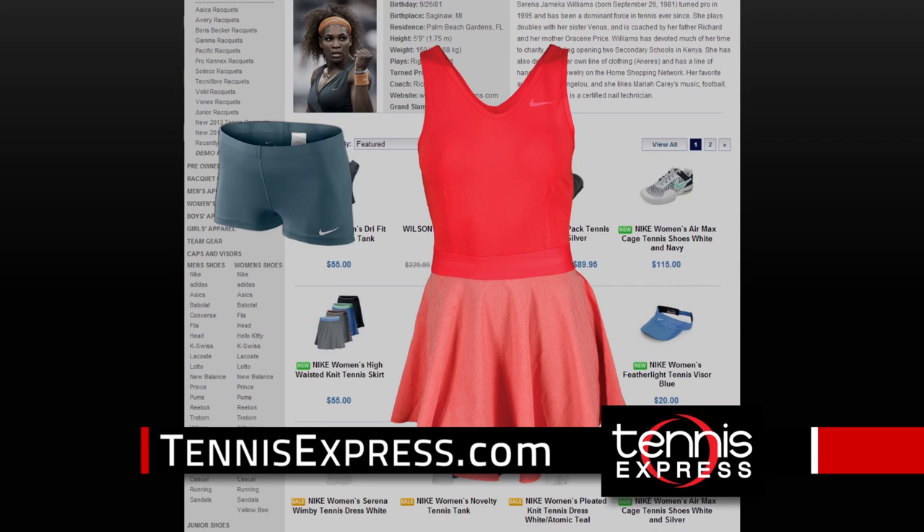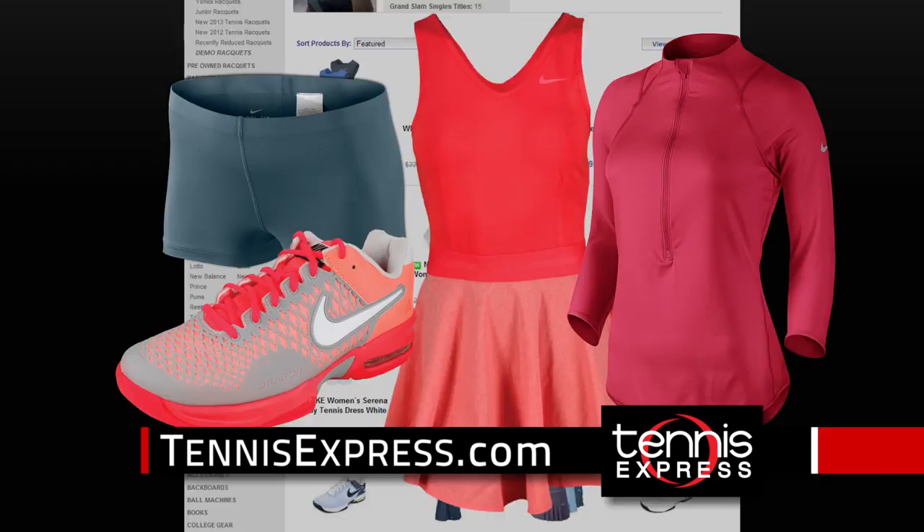Play like world number one Serena Williams in the Serena V-neck dress and slam tennis short with new Air Max cage shoes and baseline half-zipped tennis top.